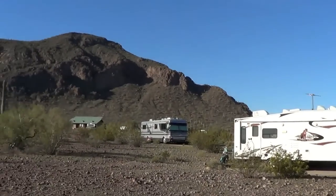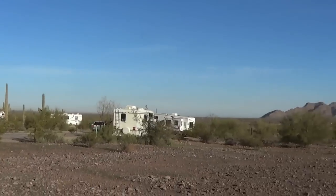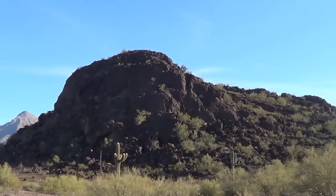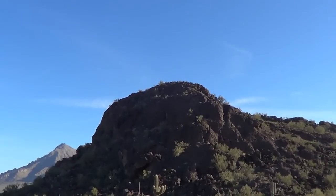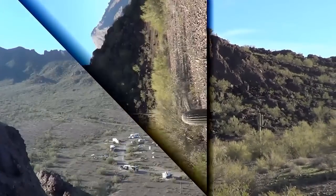It's kind of hard to give you a view of this, so I think I'm going to go climb up on this little rocky hill or knoll. I bet if I can get up there on the top of that, I should get a nice overview of this campground. Wish me luck.